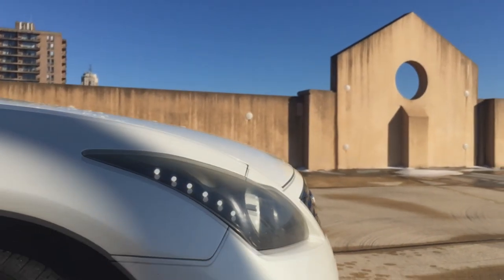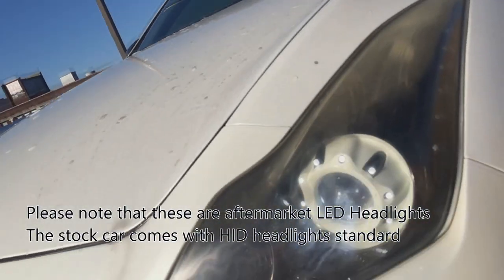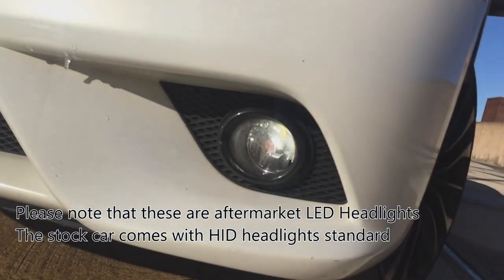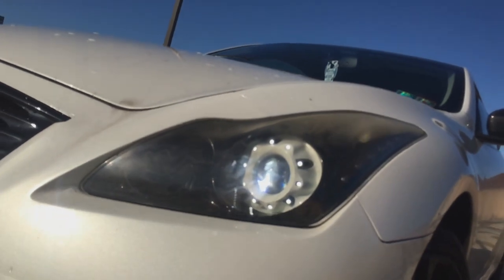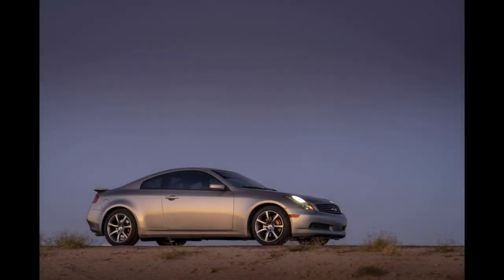Like most Infinitis, the G was derived from some of Nissan's more premium cars sold in Japan. The first two generations were rebadged versions of the front-wheel drive Nissan Primera. For 2003, the Infiniti G returned, this time as a rebadged version of the 11th generation JDM Nissan Skyline, which was rear-wheel drive based.